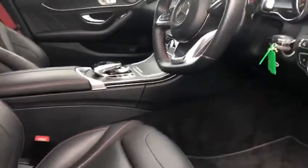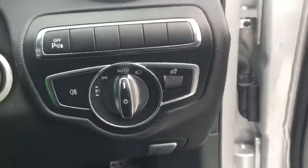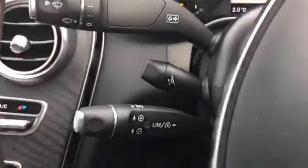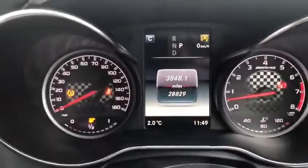We've got memory seats and heated seats on both the driver's and passenger side. You can set up different driving setups and it will move the steering wheel, seat, and wing mirrors to whatever that driver's setting is. Automatic daylight centering lights, electric parking brake, and steering wheel controls on both sides, plus cruise control, speed limiter, and electric steering wheel adjuster.